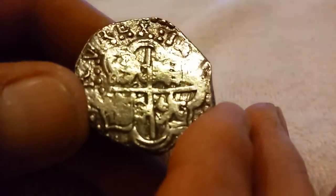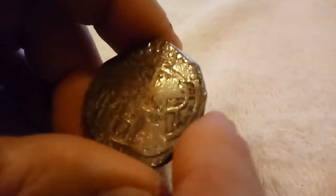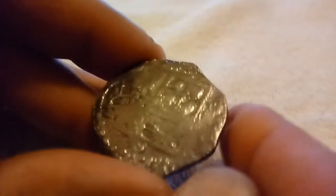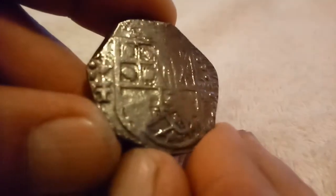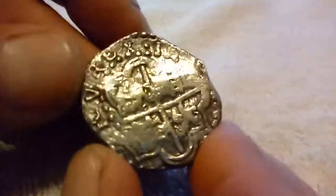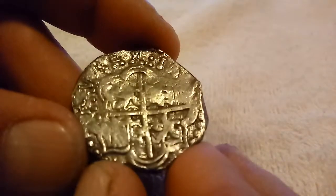It's from 1622 and found in 1985. You can see the edge piece here — see if I can get a good shot of the edge. But I paid an insane amount for this coin. Spanish silver. I don't know if any of you other guys have any pieces of eight, but this is an 8 Reales — an actual piece of eight.